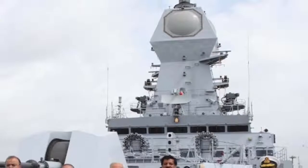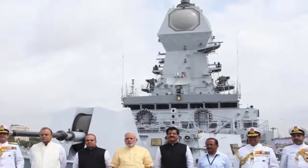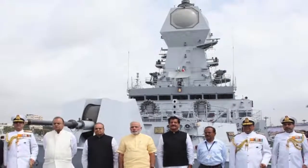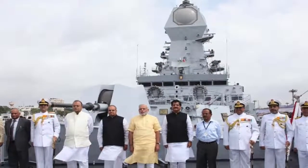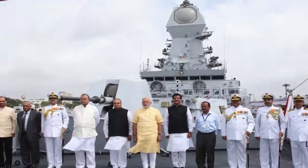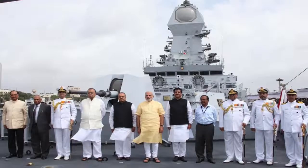The Kolkata class is a class of stealth guided missile destroyers constructed for the Indian Navy. The class comprises three ships — Kolkata, Kochi, and Chennai — all of which are built by Mazagon Dock Ltd in India, and are the largest destroyers to be operated by the Indian Navy.